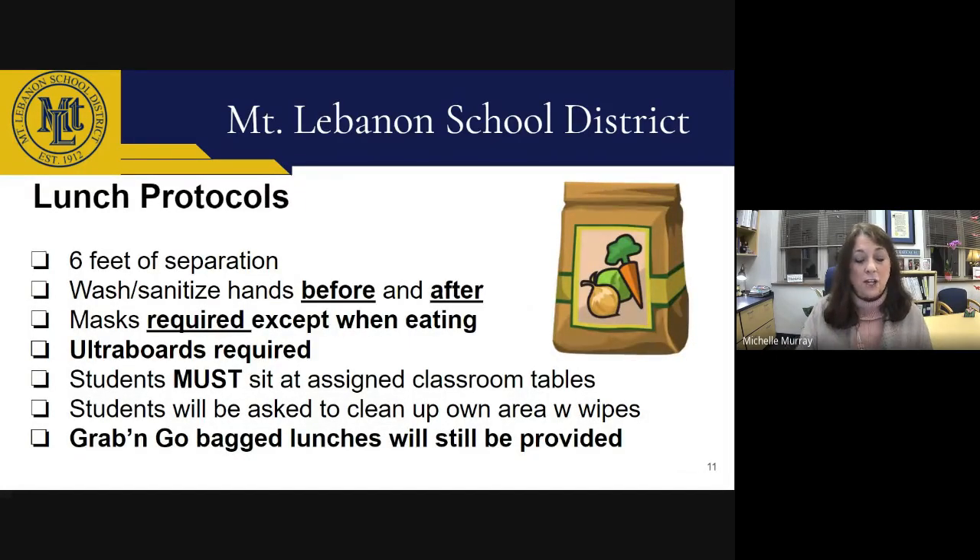The protocols for lunch include six feet of separation, washing hands before and after, and wearing masks unless eating. Grab-and-go bag lunches will continue to be provided by the district food services department for all students who order them. Cyber Learning Academy students will also be able to pick up grab-and-go lunches, but should watch for information from the district as they may need to pick up lunches at a different location like Mellon School.